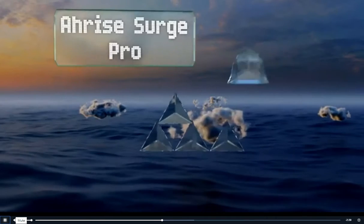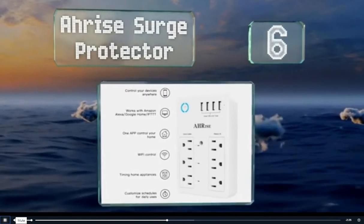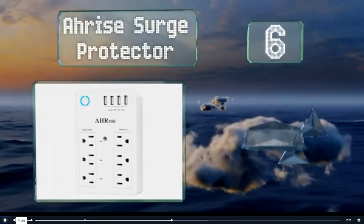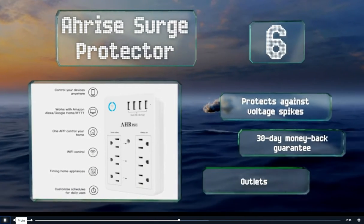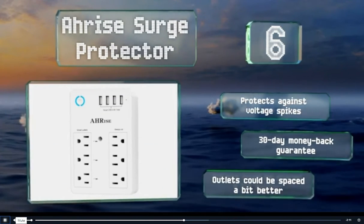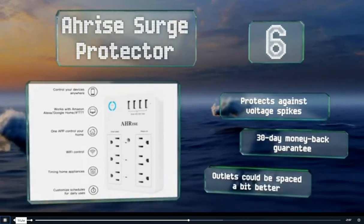Moving up our list to number 6, the RI Surge Protector is equipped with four USB charging ports, three constant power outlets, and three independently controlled smart outlets. When Wi-Fi isn't available, the push of a button transforms it into a standard splitter. It protects against voltage spikes and comes with a 30-day money-back guarantee. However, the outlets could be spaced a bit better.